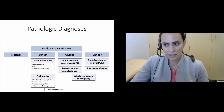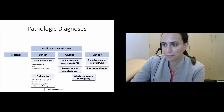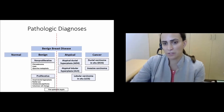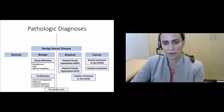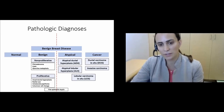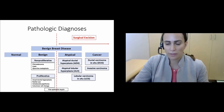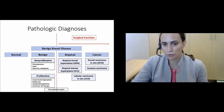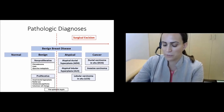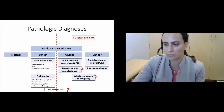The atypical lesions include atypical ductal hyperplasia, atypical lobular hyperplasia, and lobular carcinoma in situ. In the past, you might have drawn a line and said everything atypical or on the cancer side needs to be excised. But with evidence gathered over recent years, this has become less certain, and it's beginning to look like maybe some of these lesions can be managed more conservatively.